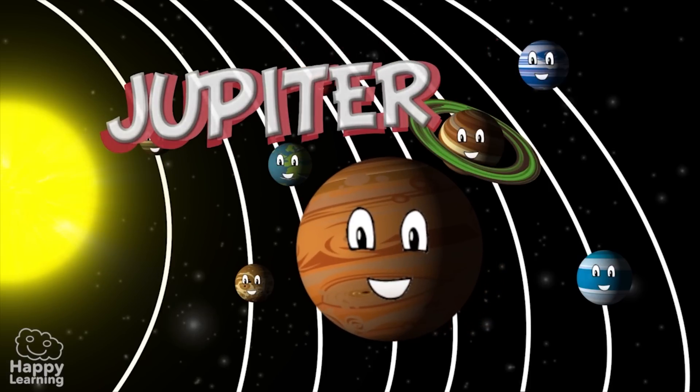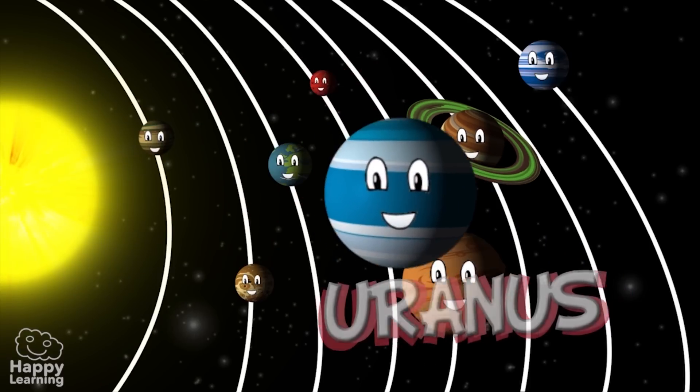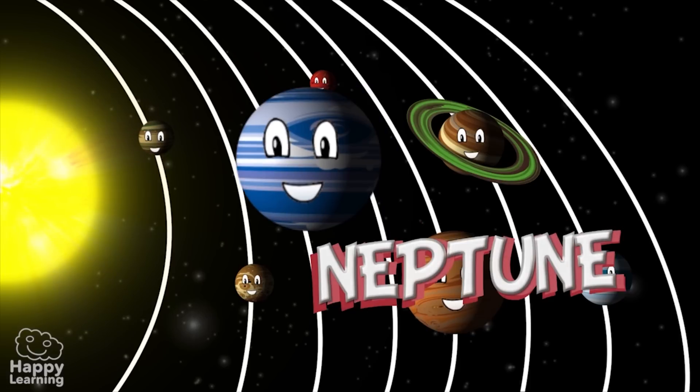Jupiter, the largest planet. Saturn. Uranus. And then the furthest away is Neptune.